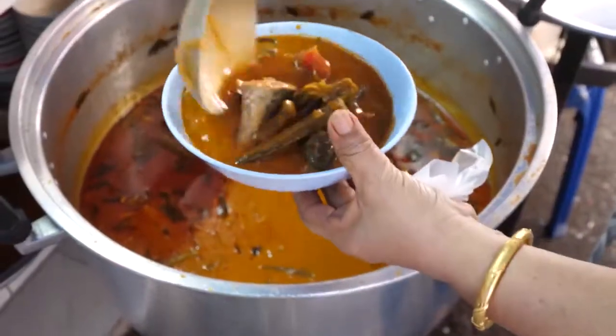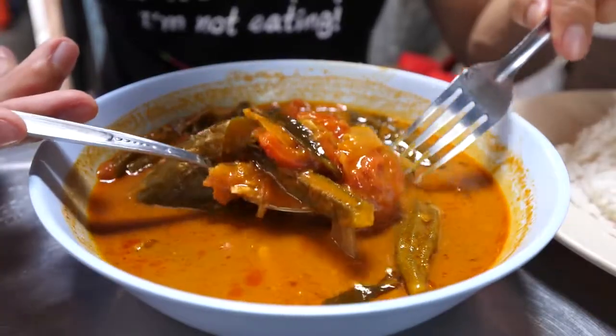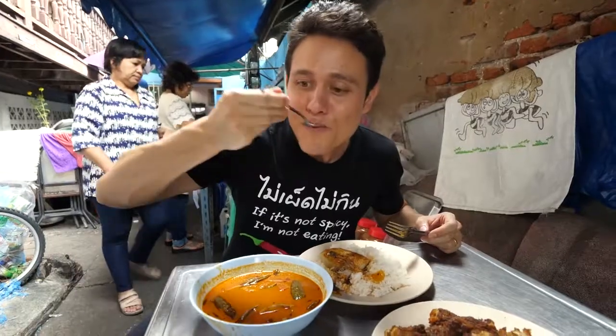You can just smell all of those spices, and I love how there's just floating curry leaves in there, floating eggplant, okra, tomatoes — and it's made with fish. I love this dish. It's one of my favorites.